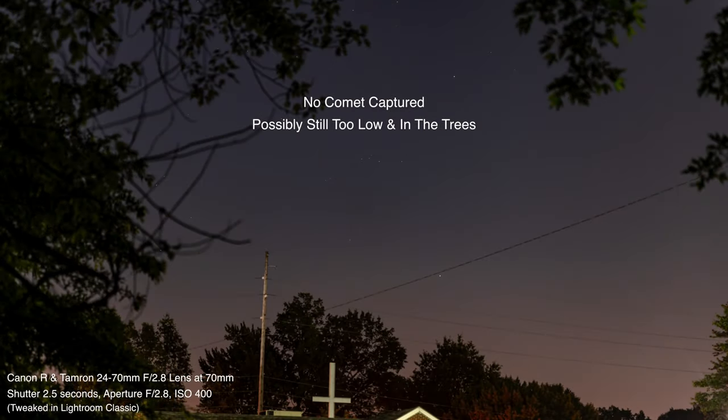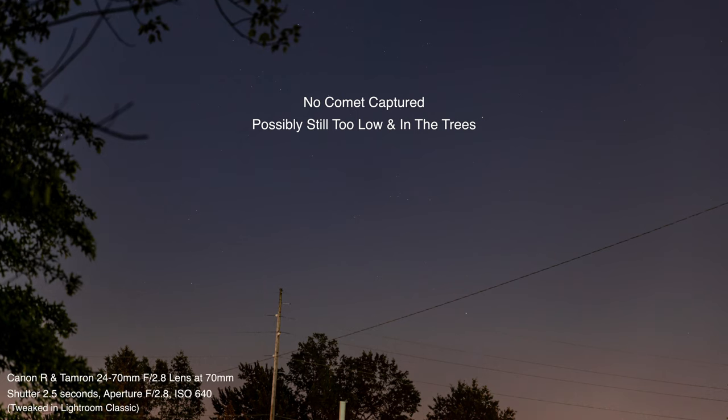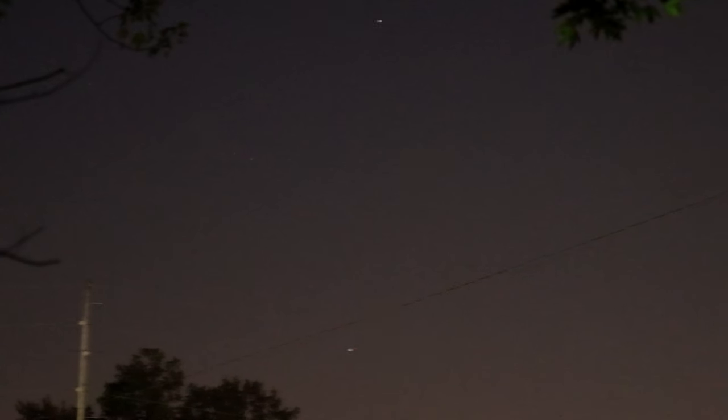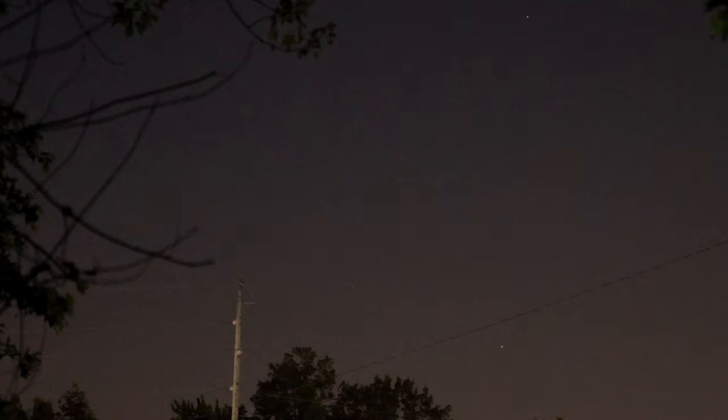I should try to get some pictures and see if it comes out. Venus is up around here also. The video is not going to pick it out, so let me double-check the direction — 42 degrees, actually 45 degrees — it should be above that tree from where I'm standing. Comet NEOWISE should be over there somewhere.